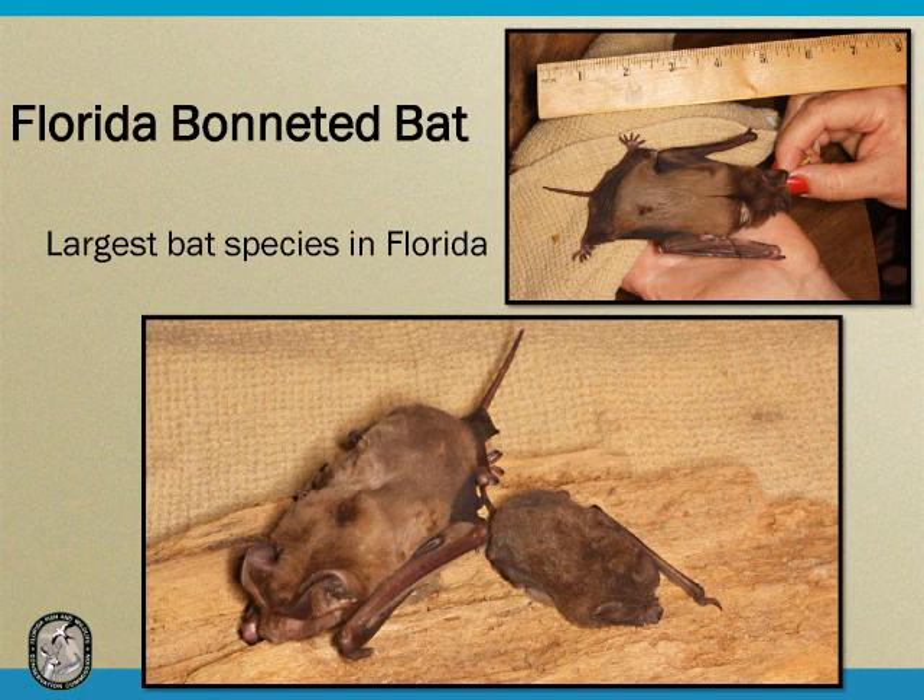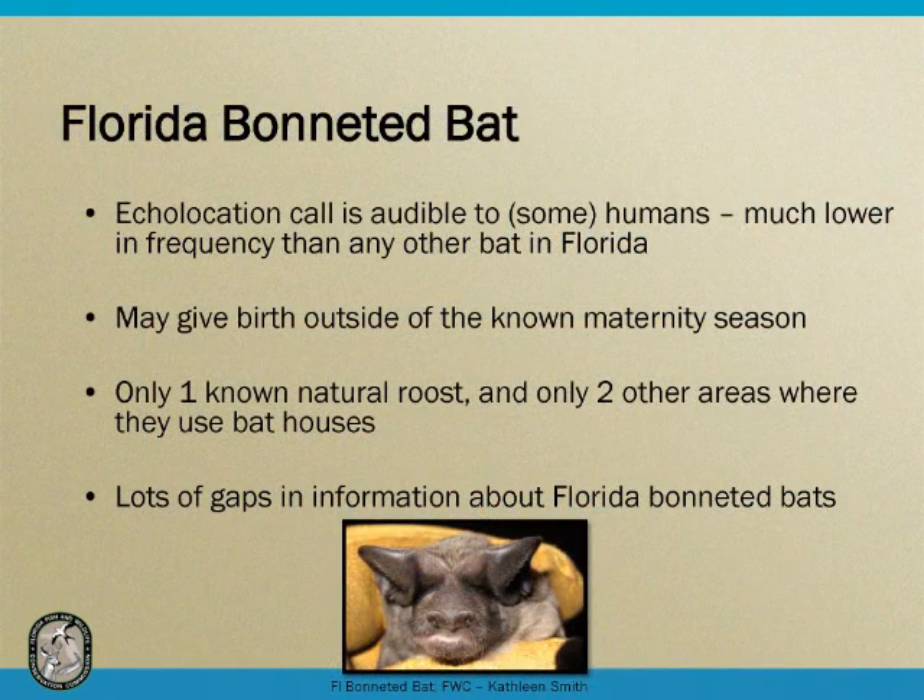You can also see the free-tail — they have a tail that extends past the wing membrane. Some bats have a membrane that goes all the way to the end of the tail, and some don't. Someone I was working with recently described it as looking like the bat was wearing a Snuggie with its tail sticking out the bottom, which is a great illustration. Their tail is a bit longer and not encased in their wing membrane. The bonneted bat's echolocation call is audible to some people. If you've taken care of your hearing and you're under 40, you can likely hear them — it's at a low enough frequency. This is significant because no other bat species in Florida can be heard this way.